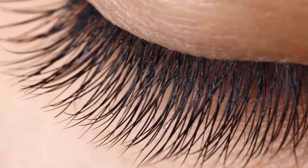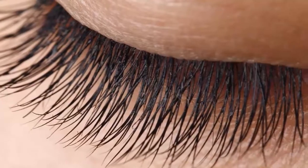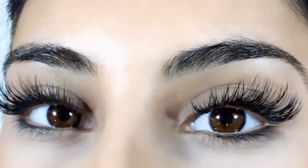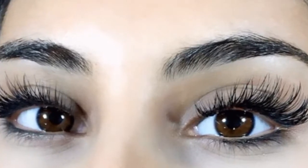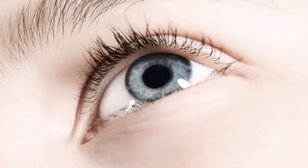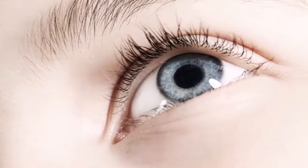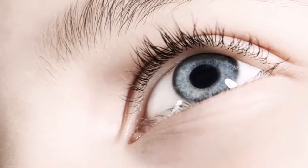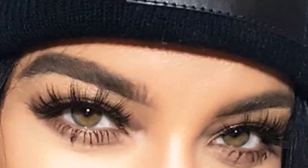How to get thicker eyelashes naturally. Do you wish you had thicker eyelashes? Many people wish they had thicker eyelashes to make their eyes more beautiful. There are many reasons for thin eyelashes, like age, certain medical problems, missing nutrients, an eye infection, or hormonal changes in the body. Other reasons are rubbing your eyes roughly and not taking your eye makeup off at the end of the day.